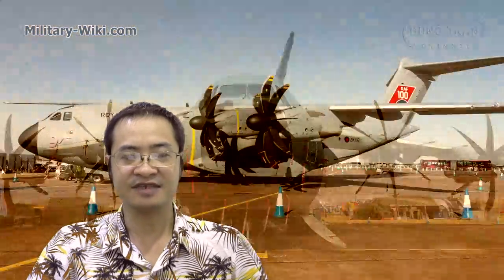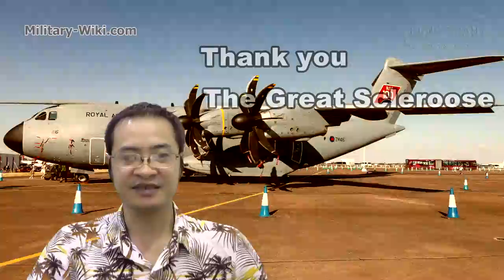That concludes the feature of the Airbus A400M Atlas. Thanks for watching.